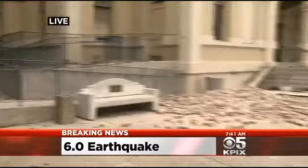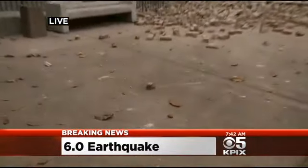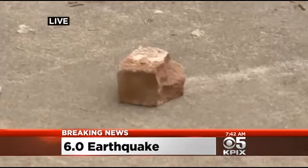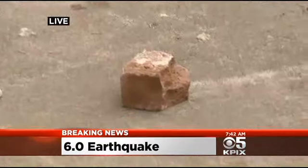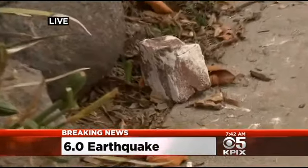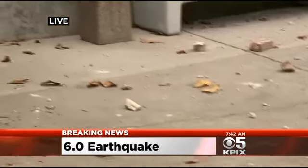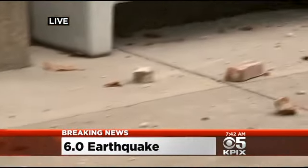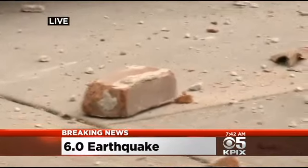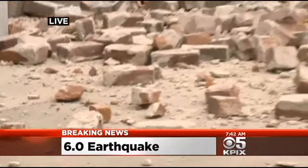I'm no engineer, but that does not look structurally sound — and especially as you mentioned, the possibility of aftershocks. We've already seen a 3.6 this morning. There's a more than 50% chance from what we're hearing from the USGS of a 5.0 or larger. There's also a small — 5 to 10% — chance that this 6.0 this morning could have been a foreshock to a larger quake, though that likelihood gets lower by the minute, thankfully.